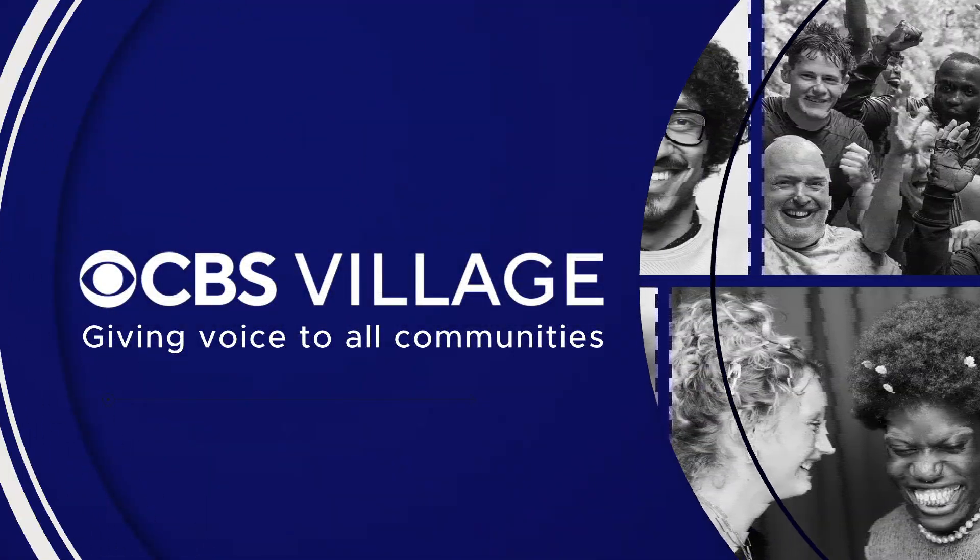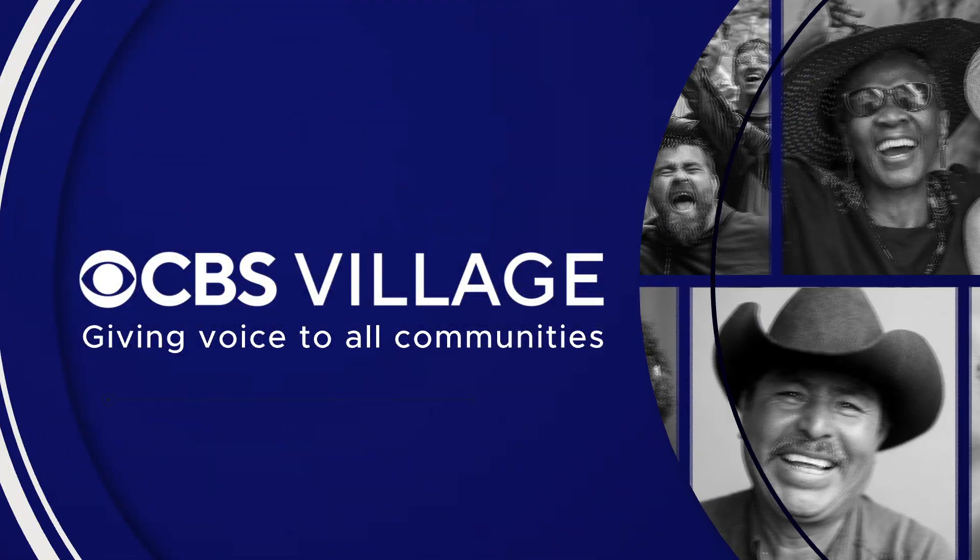Every week we highlight a story from CBS Village, our series that gives voice to all communities. Today we are headed to Baltimore, just in time for Earth Day, introducing you to some engineering students who are working on projects to help save the planet. Dennis Valera from CBS News Baltimore has the story.